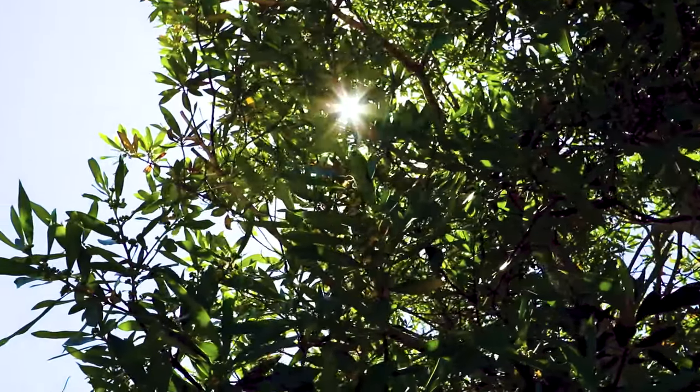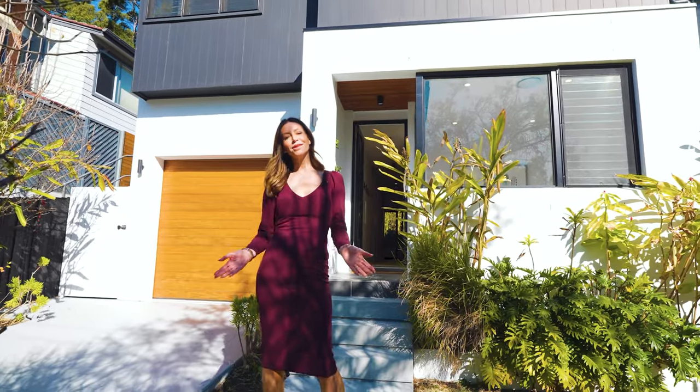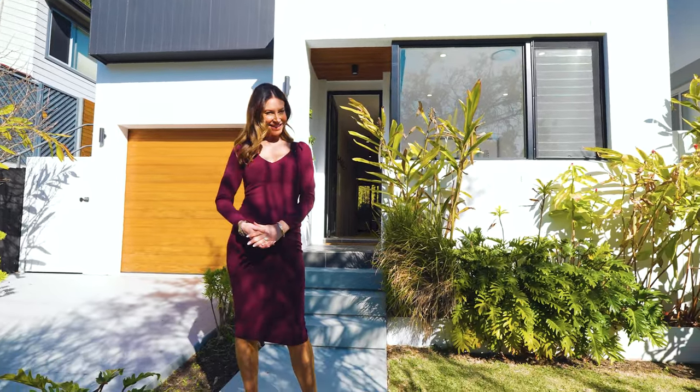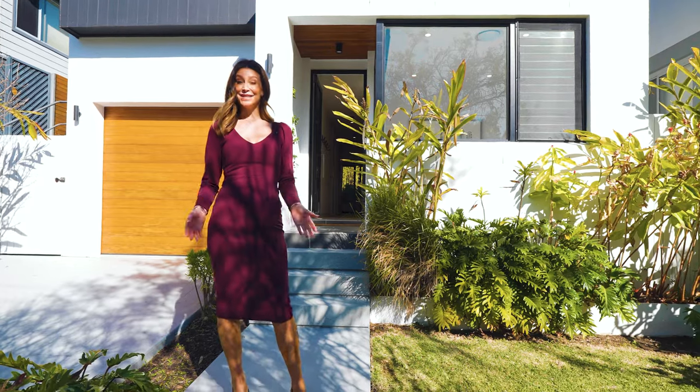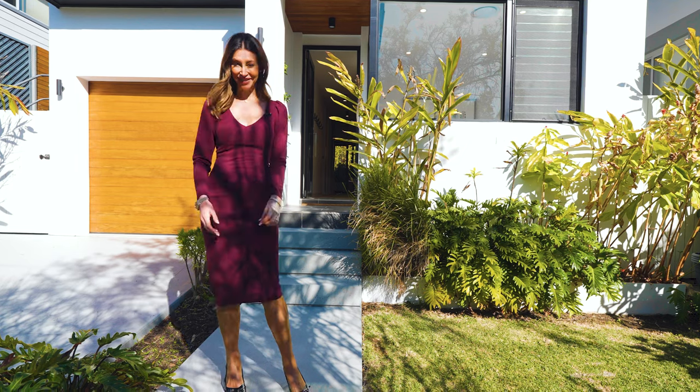Embracing light-filled living zones and showcasing graphic contemporary architecture, welcome to number 55 Jenkins Street in Camaray — an inspiring four-bedroom family residence that has everyone talking.